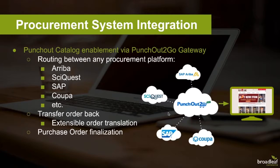From your procurement engine you can punch out to your site, shop, and add things to your cart. When ready, you have the ability to transfer that order back into your procurement engine where you can finalize your order for fulfillment.